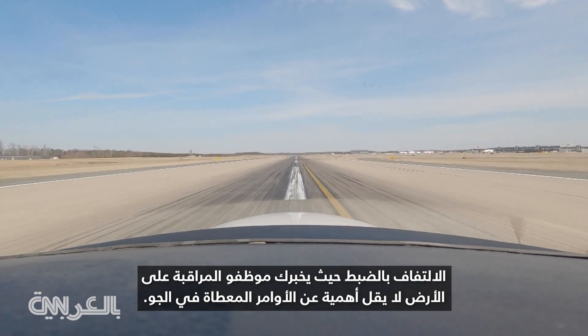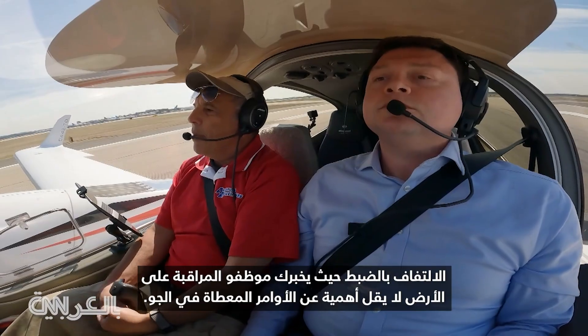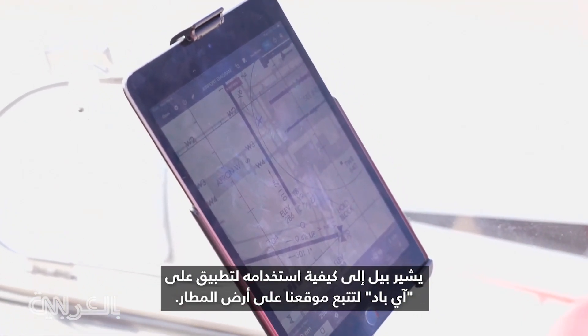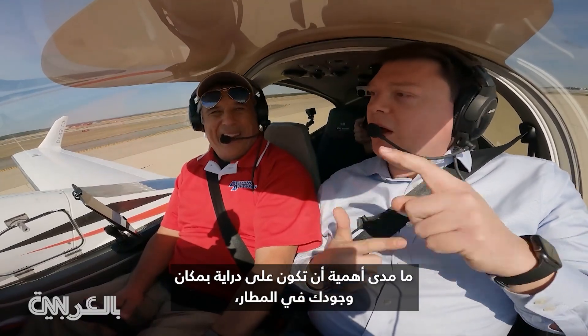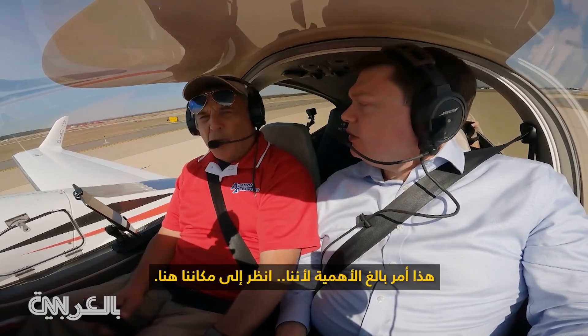Turning exactly where controllers tell you on the ground is just as important as the commands given in the air. Bill points out to me how he's using an iPad app to track where we are on the airport grounds. How important is being aware of where you are on the airport, especially at a busy airport like Dulles?